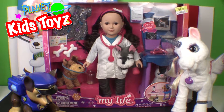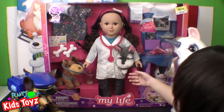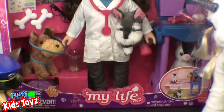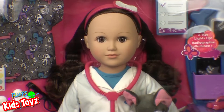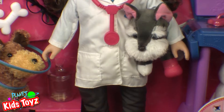Hi guys, welcome back to Tastorch Morning. Today we're doing a My Life doll frame and we are doing this pet one because I love pets. This is from the My Life collection and she is the veterinarian. You can see in there she has a few puppies. I'm going to be a veterinarian when I grow up.